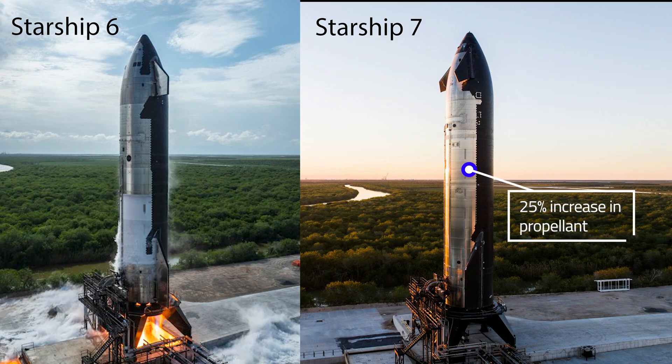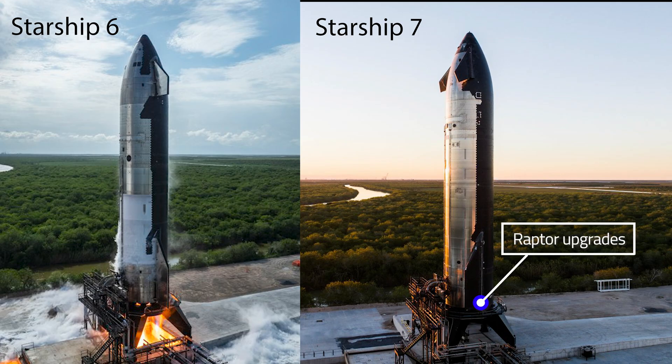Next up, propulsion systems. There's a 25% increase in propellant volume, vacuum jacketing of feed lines, and a few new fuel feed lines to the system for the Raptor vacuum engines. An improved propulsion avionics module now controls the vehicle's valves and reads sensors, all contributing to enhanced vehicle performance and longer mission capabilities.